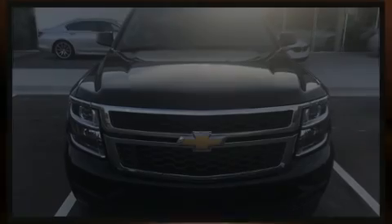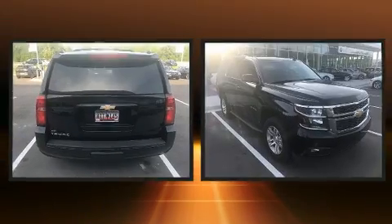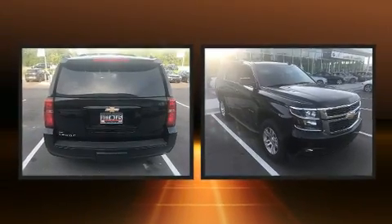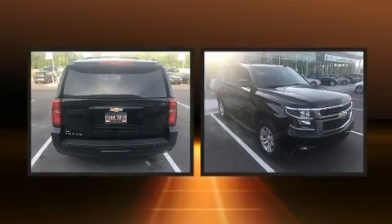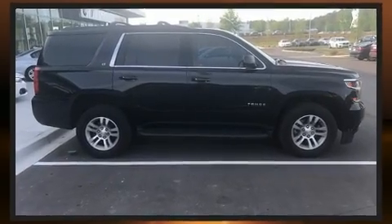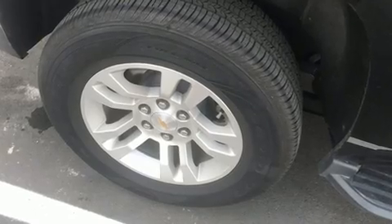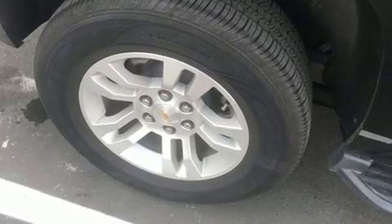Sensibility and practicality define the 2016 Chevrolet Tahoe. With less than 30,000 miles on the odometer, this four-door sport utility vehicle prioritizes comfort, safety, and convenience. It features an automatic transmission, rear-wheel drive, and a powerful eight-cylinder engine.